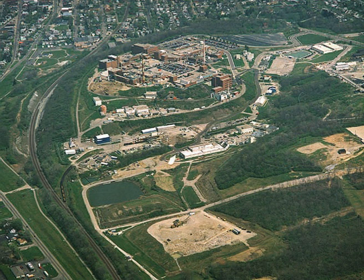Mound Laboratories in Miamisburg, Ohio was an Atomic Energy Commission — later Department of Energy — facility for nuclear weapon research during the Cold War, named after the nearby Miami Indian Burial Mound.